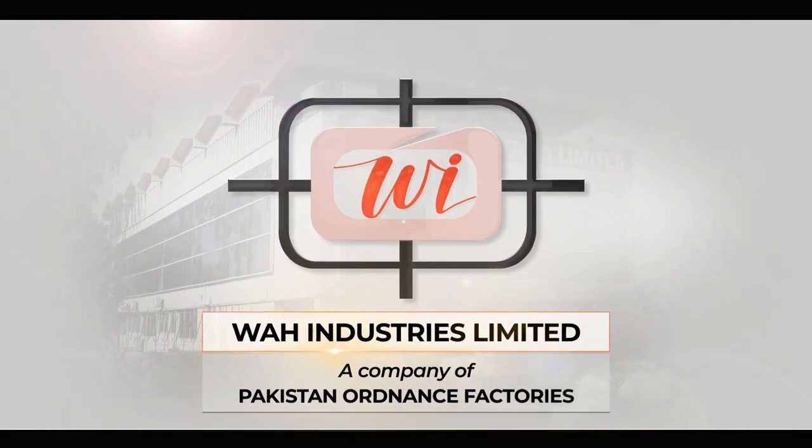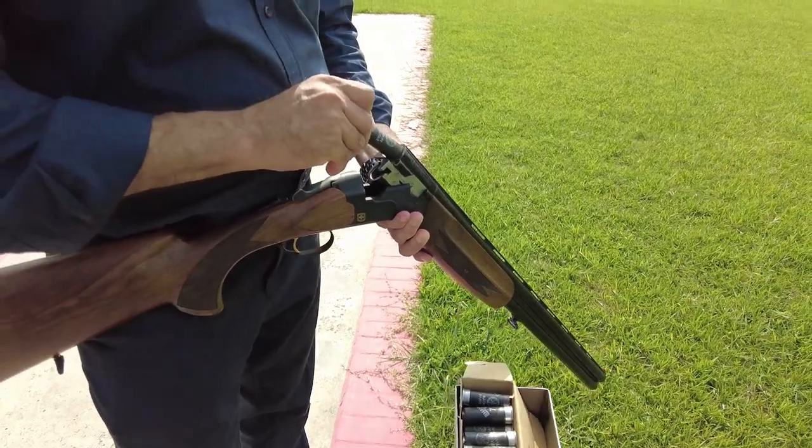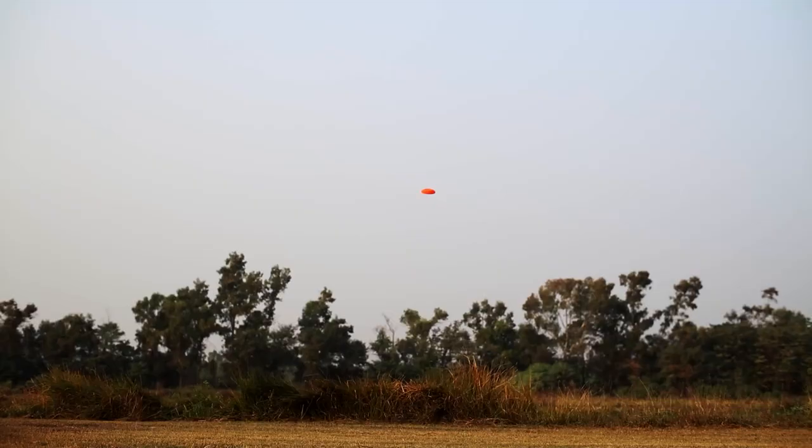Never settle for good. We always aim for excellence. Elevate your shooting experience and step into the world of precision.